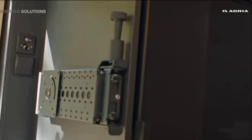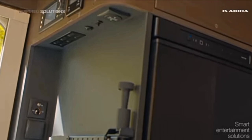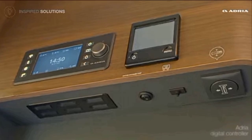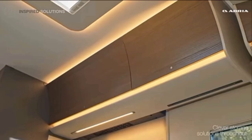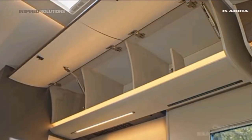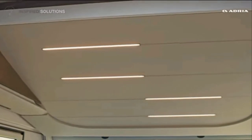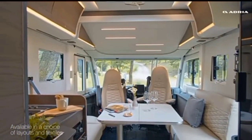The Adria Sonic Supreme 700 DC is equipped with a range of high-end features and technology, including habitation air conditioning, a digital control panel, a solar panel, and a high-quality sound system. This motorhome also comes with a range of safety features, including airbags and a reversing camera.